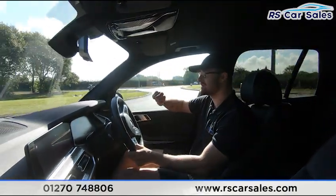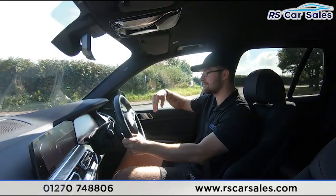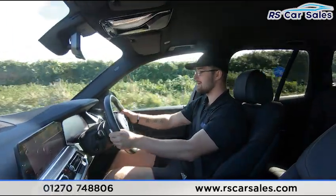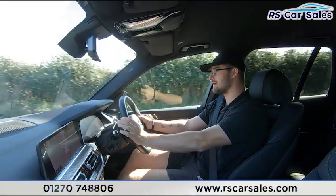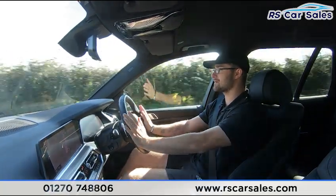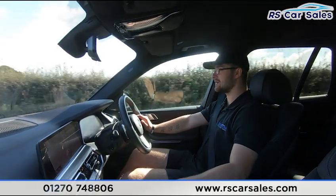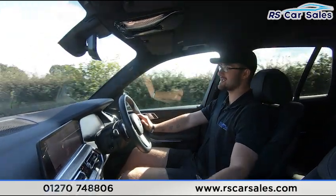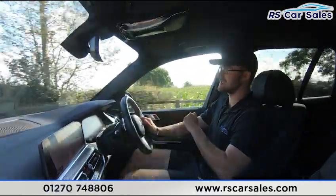At the roundabout, I'm taking a left and using the paddle shifters. Dropping down a gear — currently in fourth, into third, back up to fourth, into fifth, then letting the car take over. You can also push the gear stick to the left-hand side to put it in M or S mode. S being Sports mode, which holds gears longer and sharpens up the gear changes.